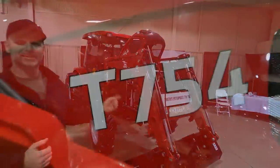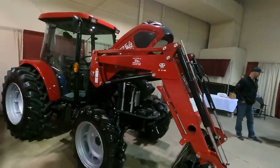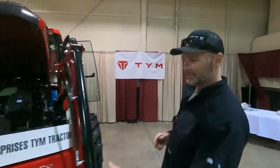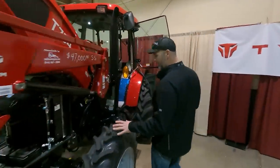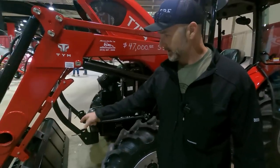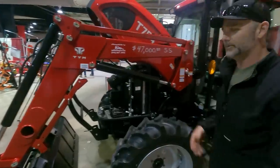We couldn't go to the Farm Show without stopping by the TYM booth. This is the TYM T754 — a 75-horsepower cab model tractor with the Deutz diesel engine. This tractor retails at $47,000 for a 75-horsepower tractor — you won't see that in a green tractor. Very well-trusted engine, very well-built robust tractor. You can see ag tires on it, with a quick attach skid steer style loader that you can take off if you don't want a loader for mowing.